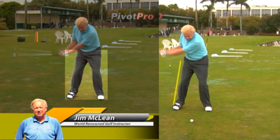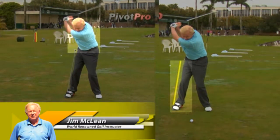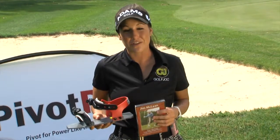The reason Tour Pro's swing looks so powerful and effortless is because they coil their chest against a braced back leg. As a touring professional, I know 90 percent of swing faults come from an incorrect pivot.